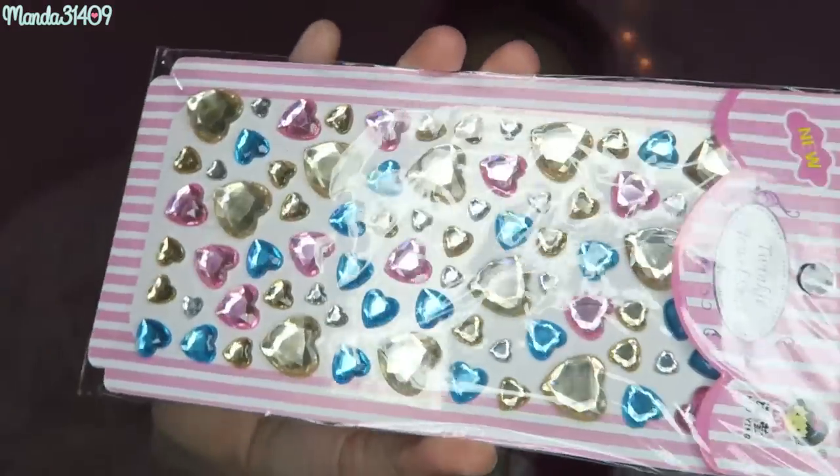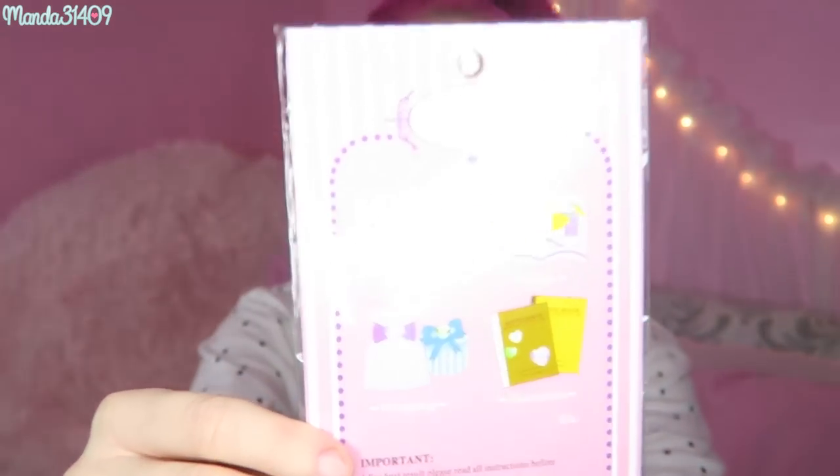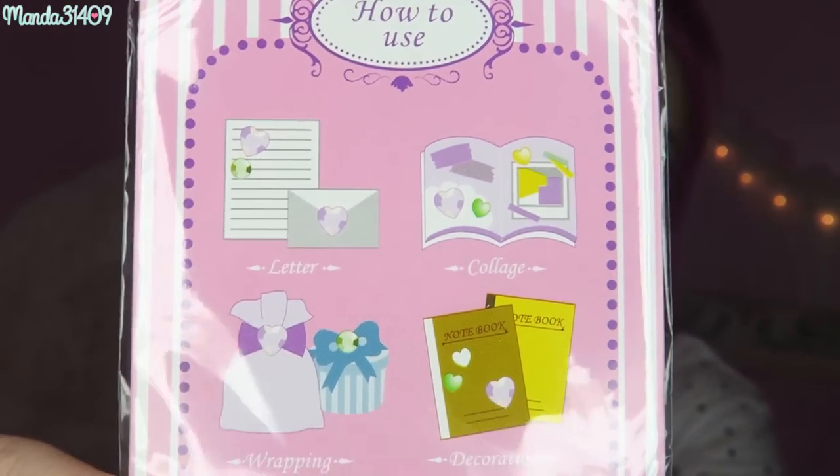And then we have these — they are so pretty, I'm gonna put these on my face. These are like twinkle jewel seals — little bejeweled heart stickers that you can put on the back of a phone case, or use to seal envelopes with letters, scrapbooking, wrapping presents, decorating. Basically they're just gold and silver. Silver and gold — it's that time of year again, you guys. Can you believe Christmas is less than a month away?